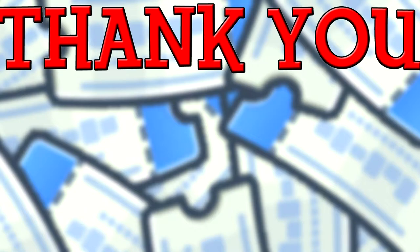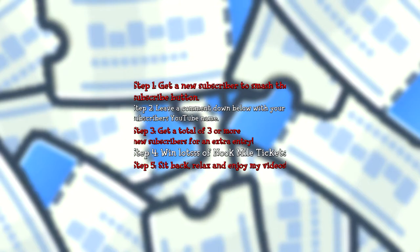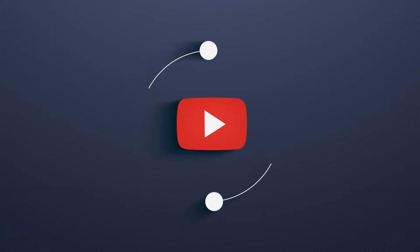Before we start, let's get to the juicy part — a brand new giveaway for 100 nook mile tickets! All you have to do to enter is get one of your friends, family, cats, dogs, or anyone not already subscribed to the channel to smash the subscribe button. Once they're done, leave a comment below, and if you win, you'll both get 50 nook mile tickets each. Get three or more people and you'll earn an extra entry into the giveaway, absolutely free. Now, let's jump into the video and find out how we pronounce these fossils.